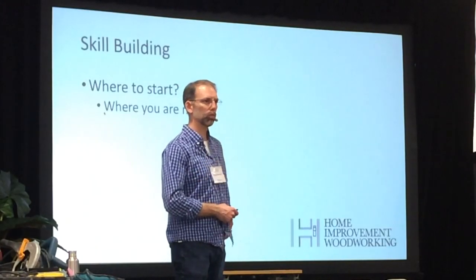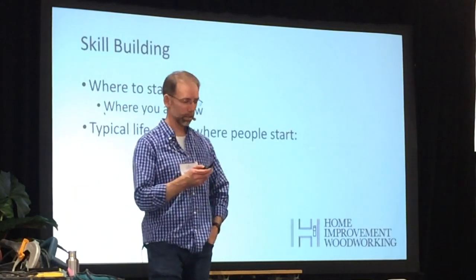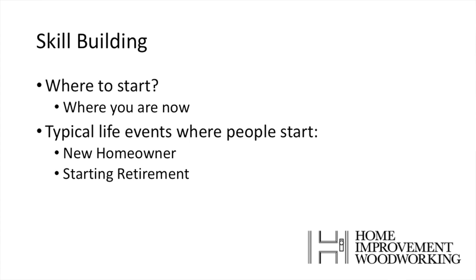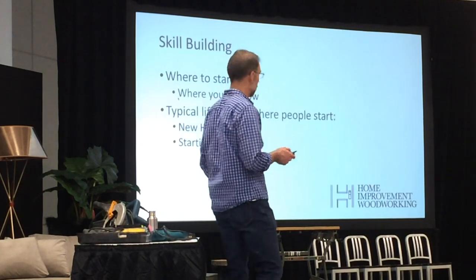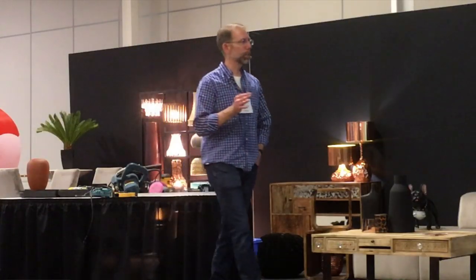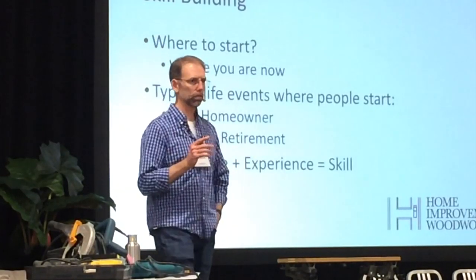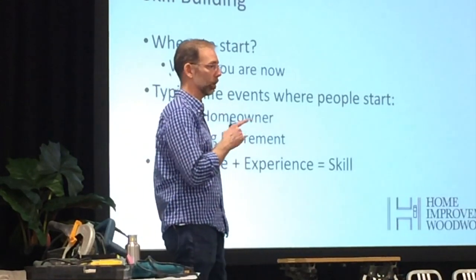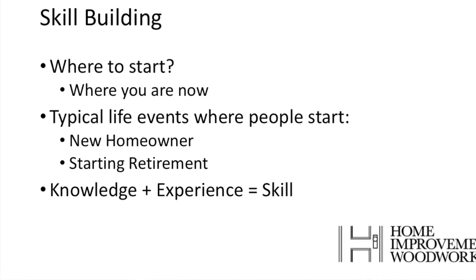So let's start talking about skill building. Where do you start? The simple answer is where you are right now — no matter whether you've touched a tool or you've had some experience. There are two typical life events where people get into this: one is as a new homeowner, where you've spent a lot of money and don't have much budget, so you want to improve your home yourself. Another life stage is starting retirement, a wonderful time when you've got lots of time and you're looking for something to keep yourself busy. Skill is two things: knowledge — you can't have skill without knowledge — and experience. Knowledge plus experience gives you skill.